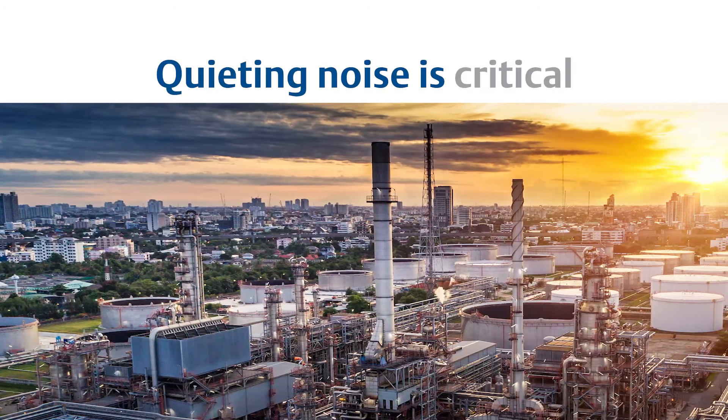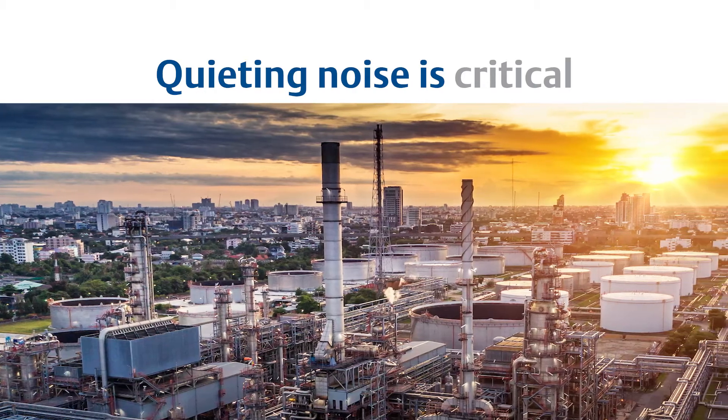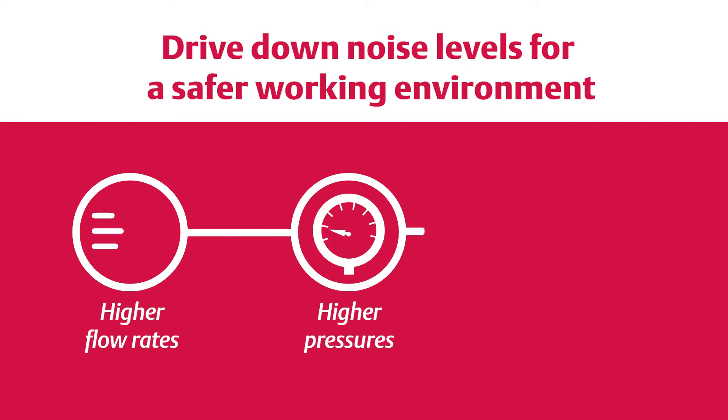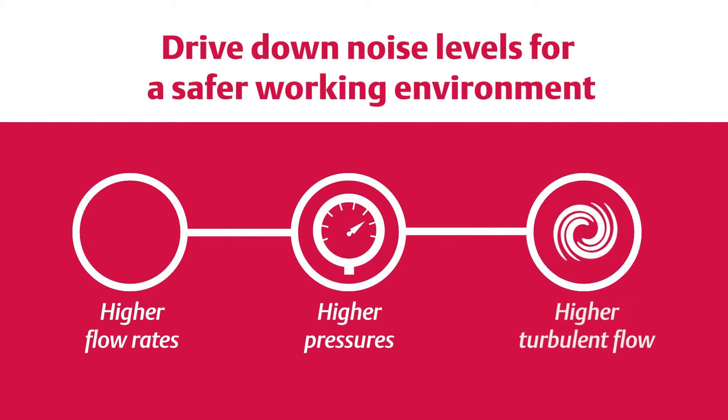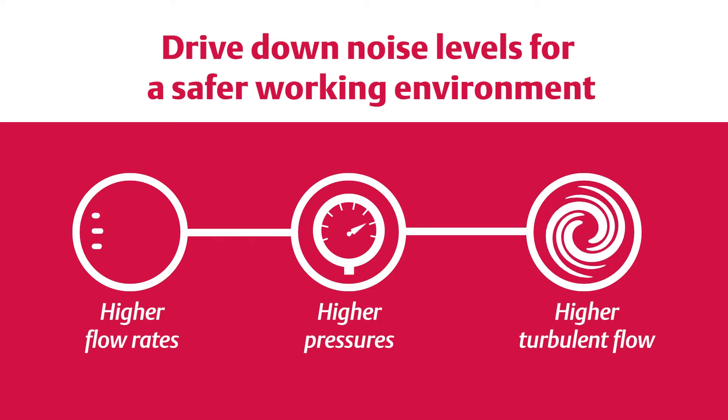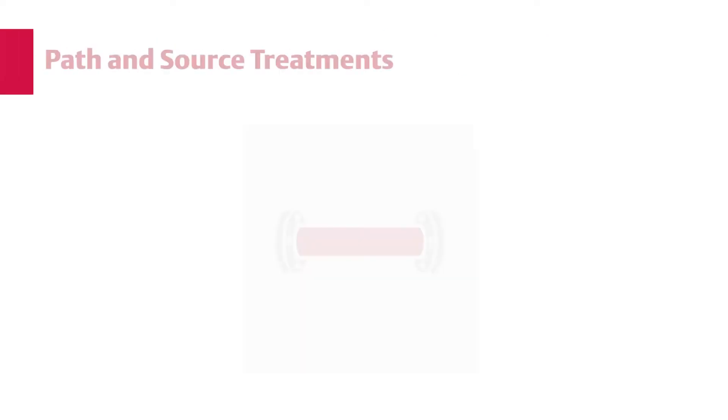Quieting aerodynamic noise in pipelines and control loops is critical. High flow and high pressure drop processes can get very loud very quickly. Allowing this noise to continue puts you at risk for personnel safety issues, equipment damage, and environmental agency violations and penalties.